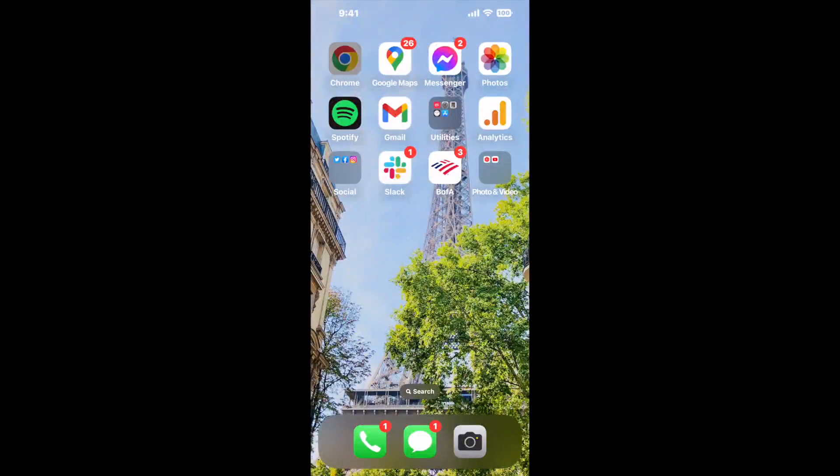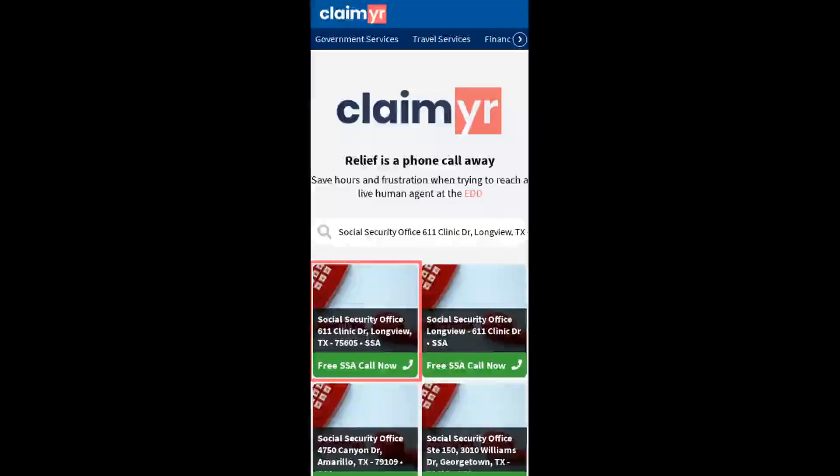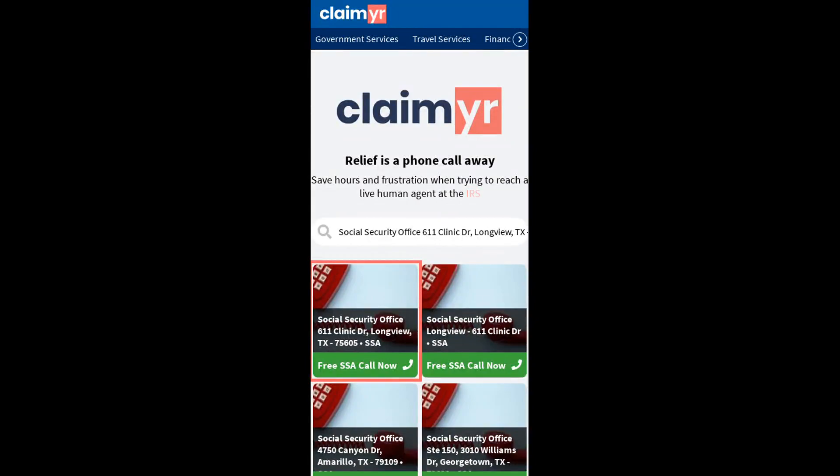Now the next method is the better way to reach a live person at Social Security Office, 611 Clinic Drive, Longview, Texas 75605. I built a calling tool. To use it, open up your browser, go to claimer.com, and search for the Social Security Office, 611 Clinic Drive, Longview, TX 75605 option.